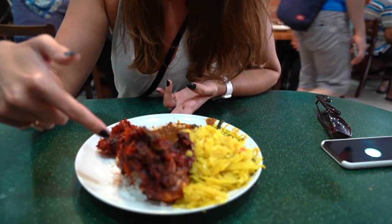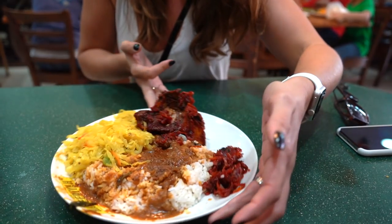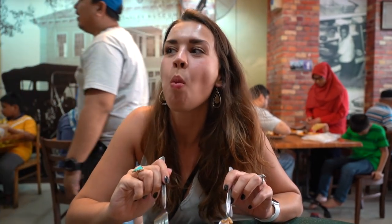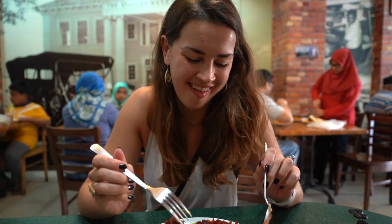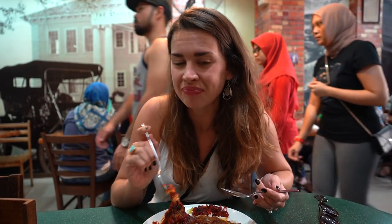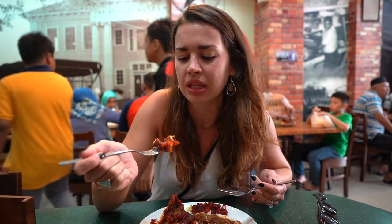I asked the guy in front of me what the best thing to order was, and he said hands down it's ayam bawang — this spicy, really red, fragrant chicken. You order it with white rice and a mix of sauces. This is something I could eat every day. It's so good. The chicken itself is great — pretty spicy and a little bit sweet. It almost tastes like there's a hint of cinnamon or something like that. It's excellent.